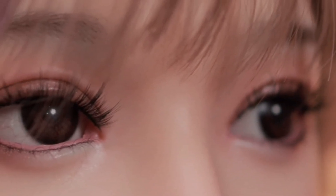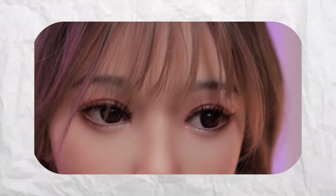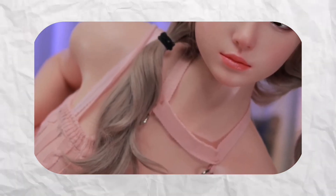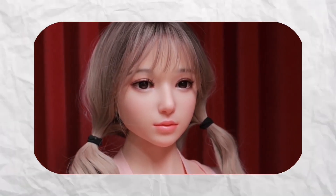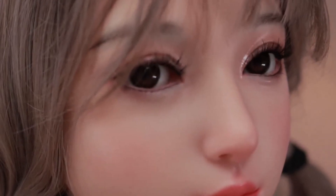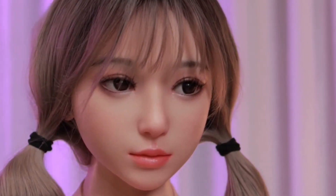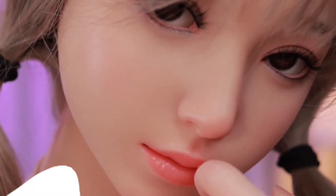What really sets Yuna apart — and this is where it gets absolutely mind-blowing — is how she feels in conversation. With facial expressions that show happiness, curiosity, even sorrow, she doesn't just sit there like a mannequin; she reacts. Her micro expressions are so subtle and natural that you'll find yourself forgetting she's not human. When she tilts her head slightly while listening to you speak, or furrows her brow when processing something complex, the effect is genuinely unsettling in the best possible way.